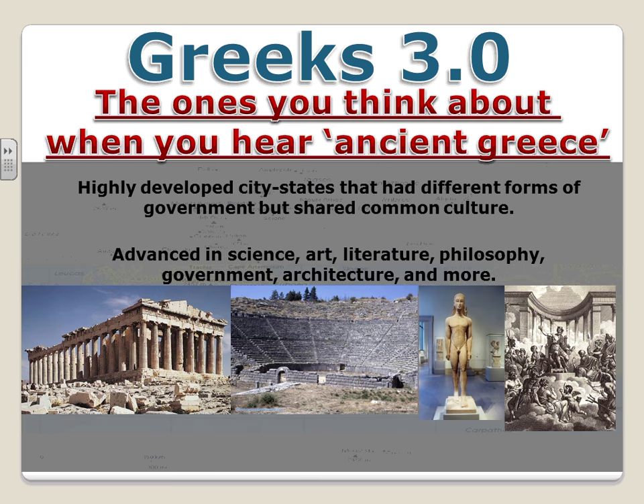There are pictures below that you're going to need to know. The first is the Parthenon in Greece, a temple to the goddess Athena, which we'll discuss in class. The next is the ancient amphitheater where dramatic plays, dramas, and comedies were performed. There is also a very important statue — considered the most important statue in the history of art history — which we'll talk about more in class.